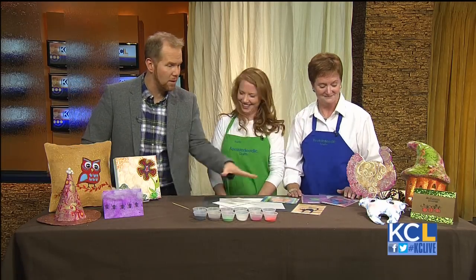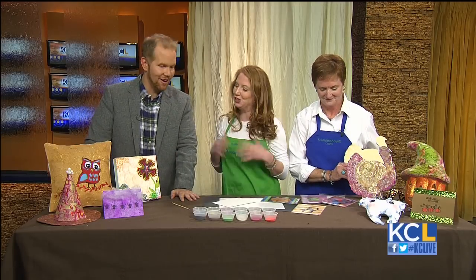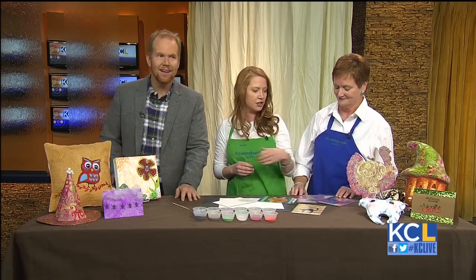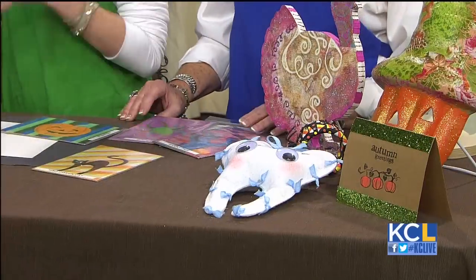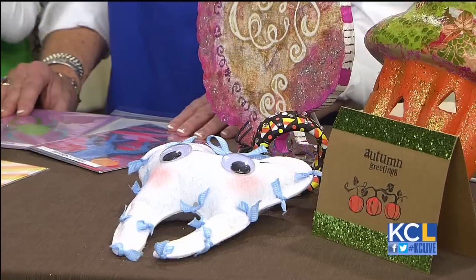We focus primarily on kids 3 to 12, but we're welcoming everyone from the community. Everything from paper mache to creating on canvas to making homemade cards, jewelry, and really fun bracelets. 80% of our projects we've made a big effort to source in the United States, and 55% are actually made here in Kansas City.